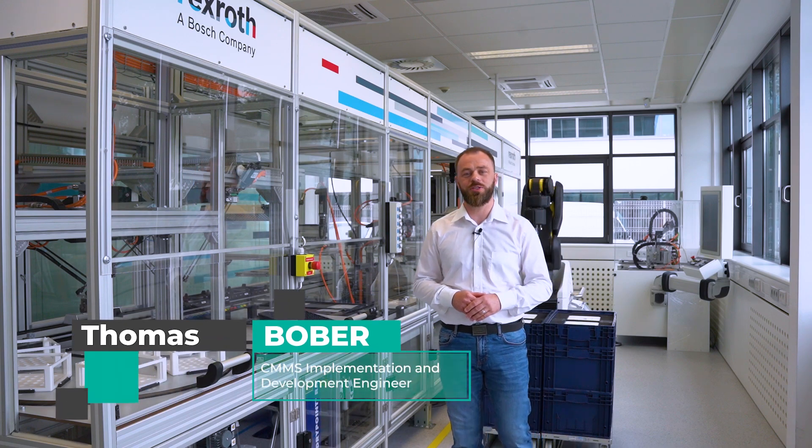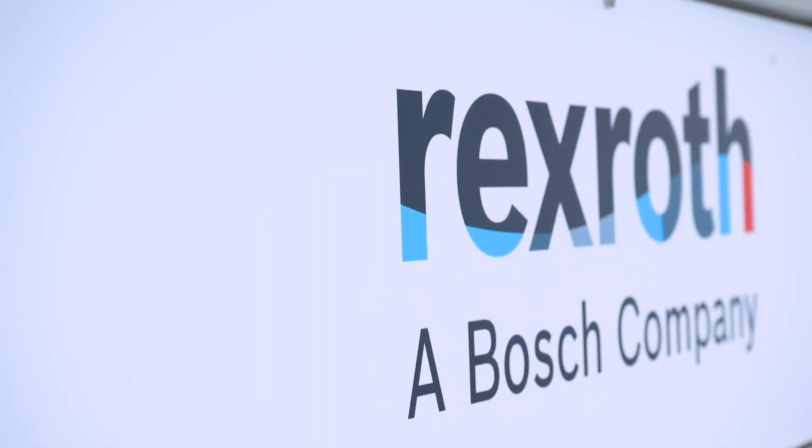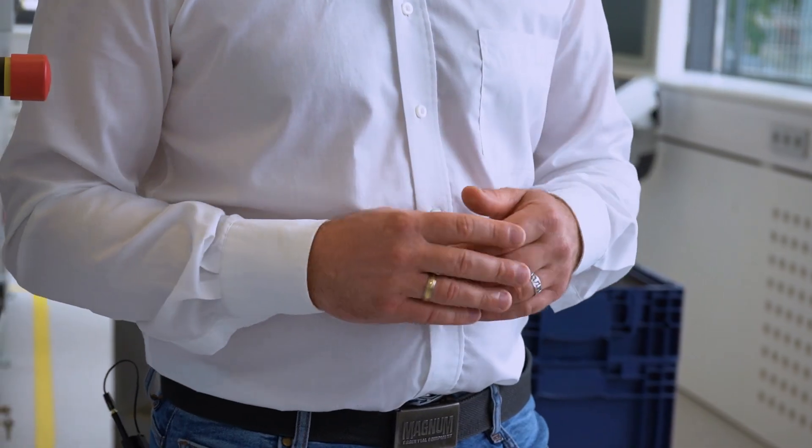My name is Thomas. I am a CMMS implementation and development engineer at Kermaint with 20 years of experience in production maintenance. Today we are at the Bosch Rexroth showroom. We will demonstrate selected functions of the CMMS system along with a showcase of the production line. Stay with us and let's see together.